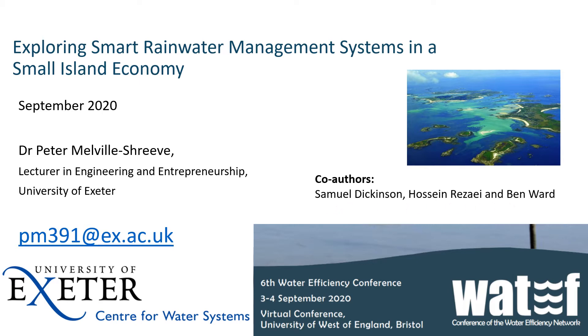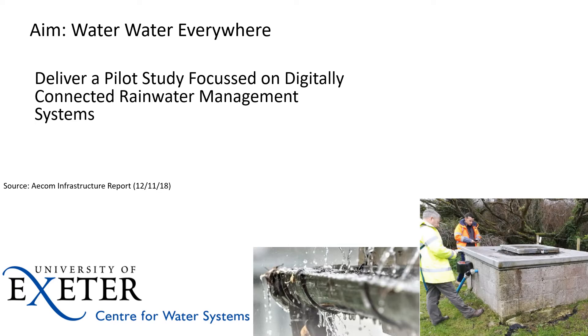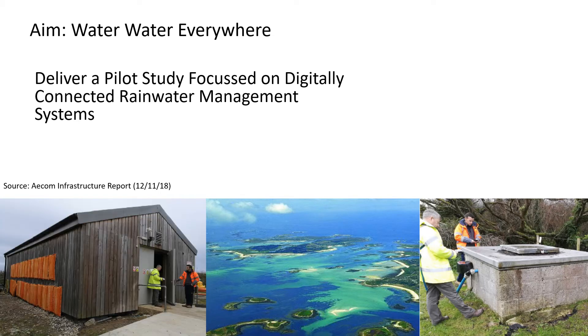I'd like to highlight my co-authors. So the aim of the project was to work with Southwest Water — it's a 'water water everywhere' type project. On the Isles of Scilly, off the tip of mainland Britain in the southwest, there's a granite geology and the island currently relies upon boreholes. There's even a desalination plant, and through this project we were tasked with exploring the possibilities of reusing rainwater on the island.